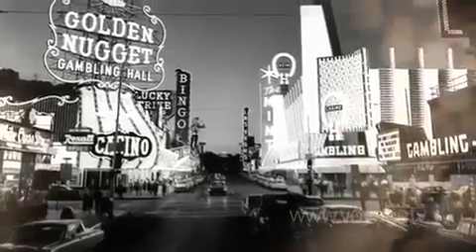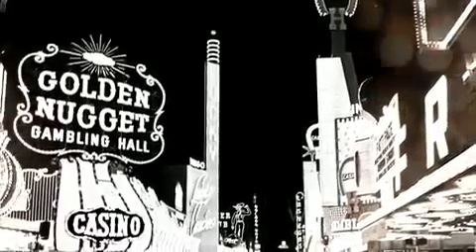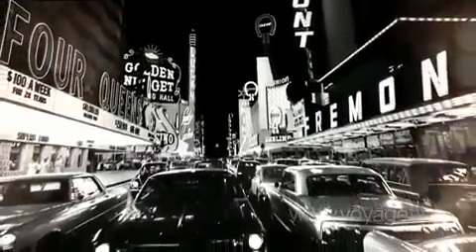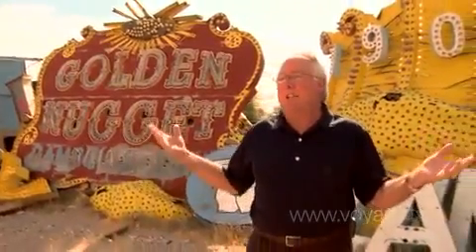Robert Venturi wrote a seminal book called Learning from Las Vegas on how the signage of Las Vegas was really part of the architectural design. The Golden Nugget was a huge blazing of color and light in downtown Las Vegas. I can remember cruising down Fremont Street back in the 1960s and 1970s — you didn't need to have the car lights on because all the neon surrounding you just lit the street up so brilliantly.